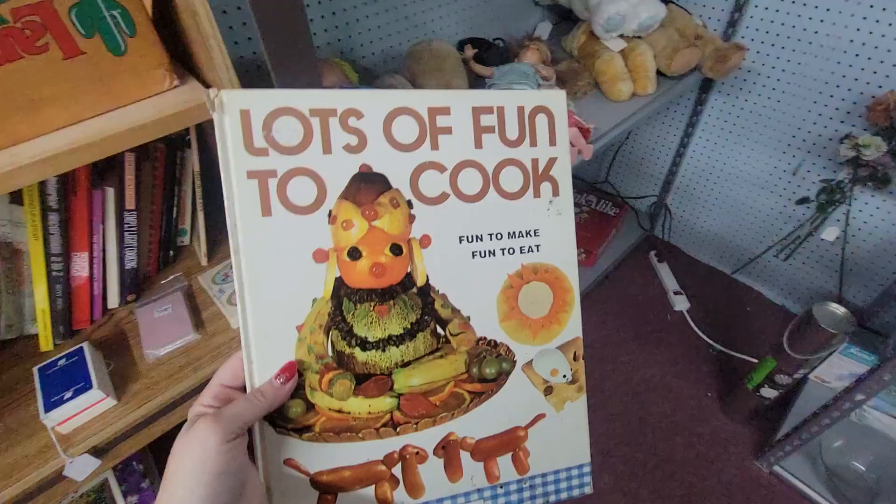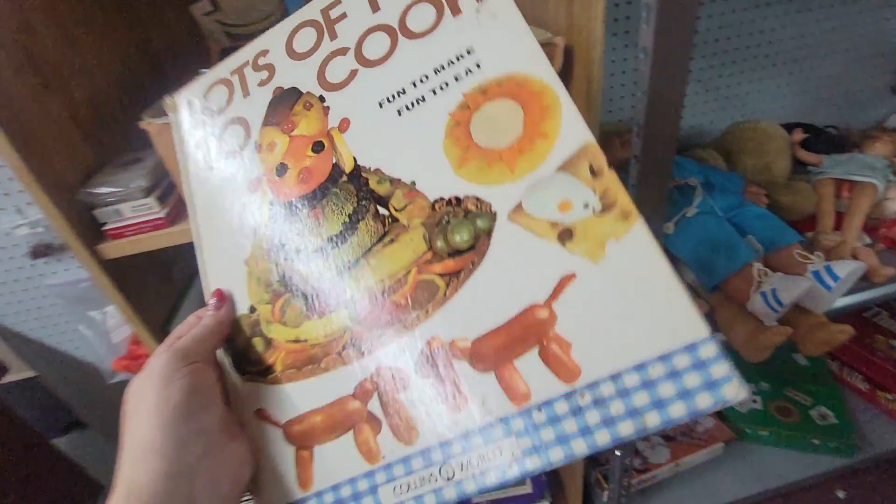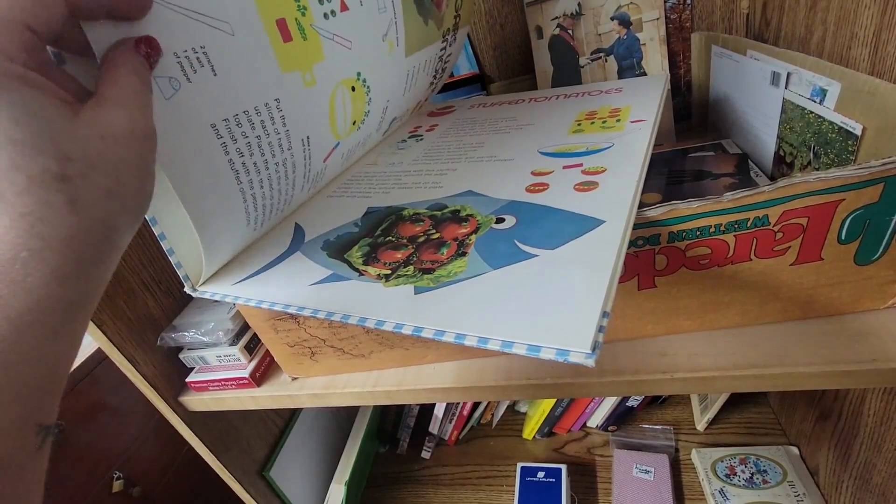It's lots of fun to cook — you can make little weenie dogs out of bread. Fun to make and eat. We won't be doing that. Look at that — chocolate hedgehogs. Yeah, everybody would like to have that. $7.50 for this book. See? Sausage dogs.